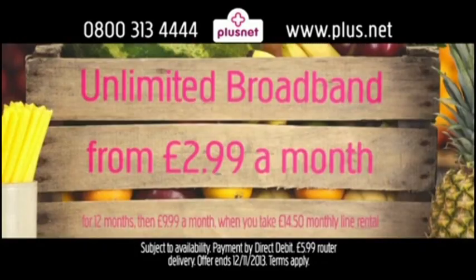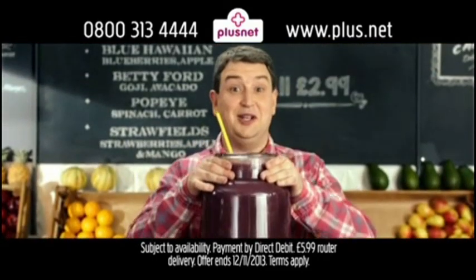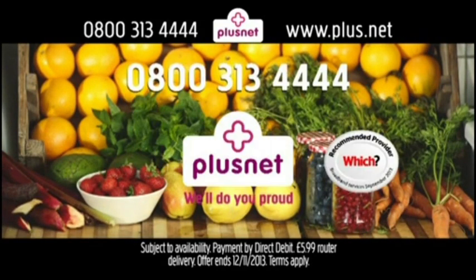Get Unlimited Broadband from £2.99 a month. Now that's how you do Unlimited. Be quick — get Unlimited Broadband from just £2.99 a month. Go online or call 0800 313 4444 now. Plusnet will do you proud.